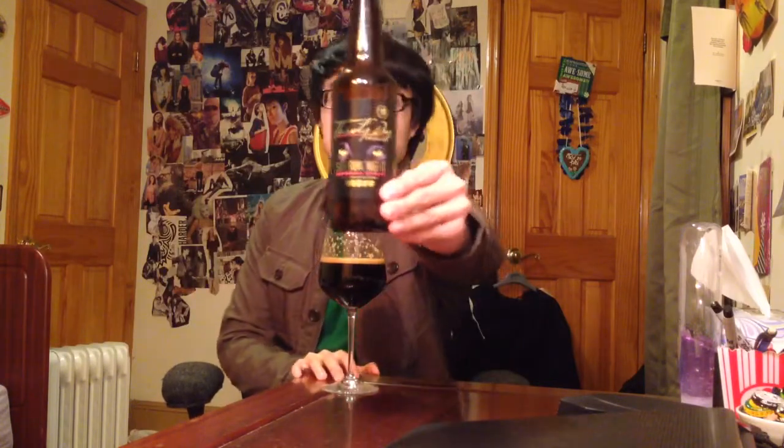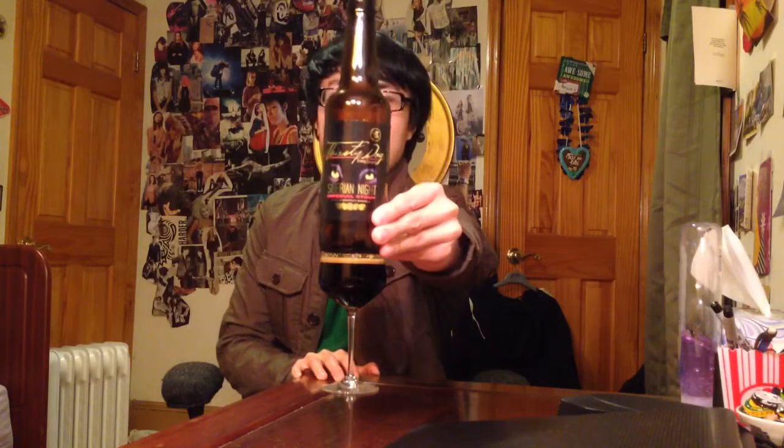Hey guys, this is Darwin. This is another Ohio beer — Thirsty Dog's Barrel Aged Siberian Night, a bourbon barrel aged Siberian Night. It's barreled for 11 months and it's 10.9% ABV. They've aged it in fresh oak bourbon barrels, so let's dig into this beer.